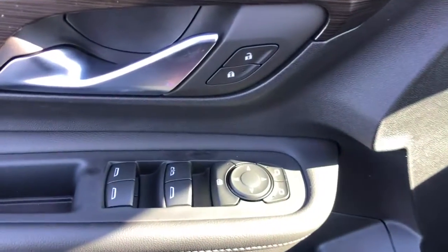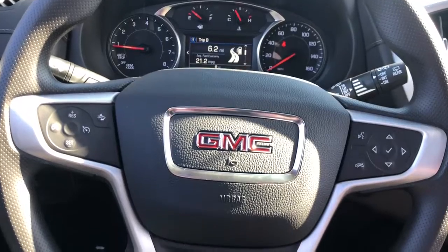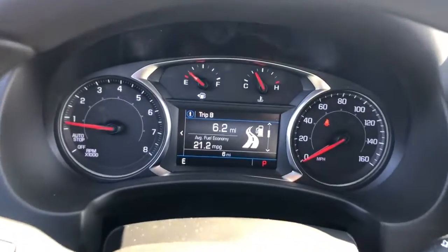These are just some of the great options this vehicle comes with: keyless entry, all-wheel drive, satellite radio, heated mirrors, four-cylinder engine, lane-keeping assist, keyless start, backup camera, aluminum wheels, and heated front seat.